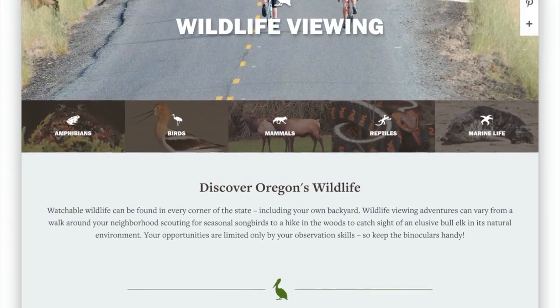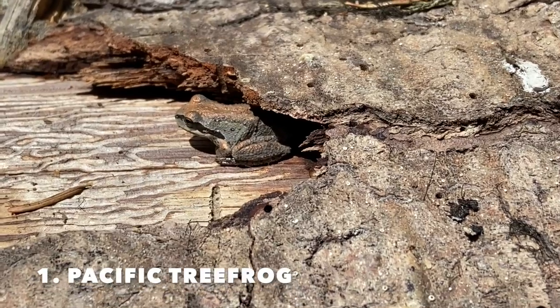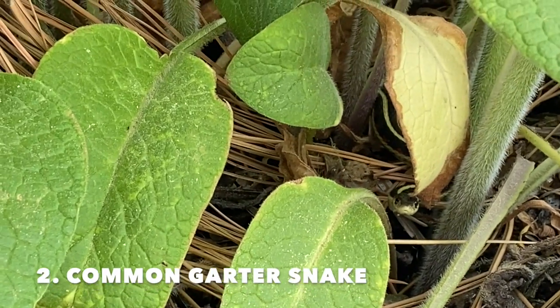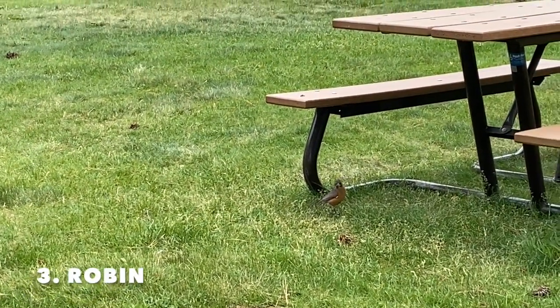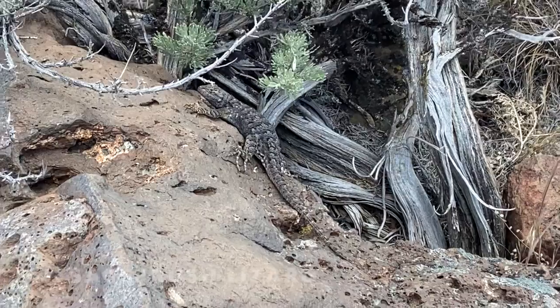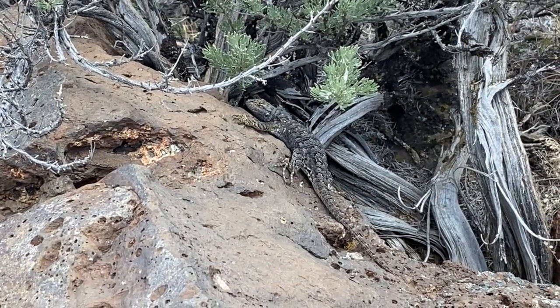All right, let's get to it. Pacific Tree Frog. Check out this garter snake — this was actually behind the church. Good old friend, the robin. Got a nice sagebrush lizard here, hanging out on this rock.